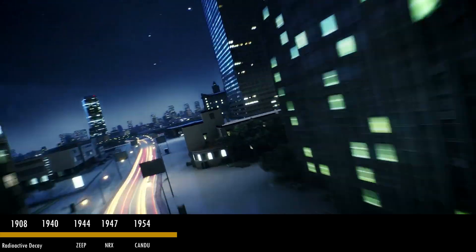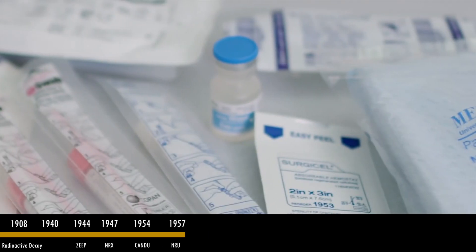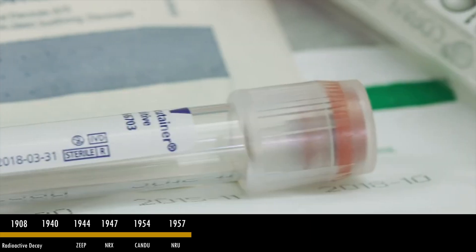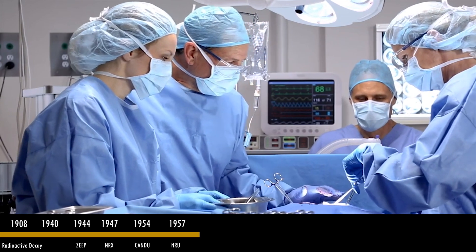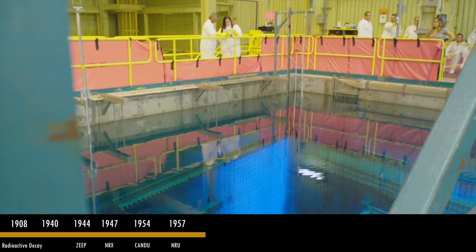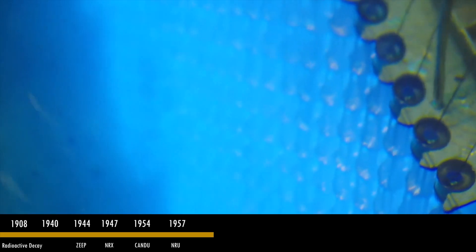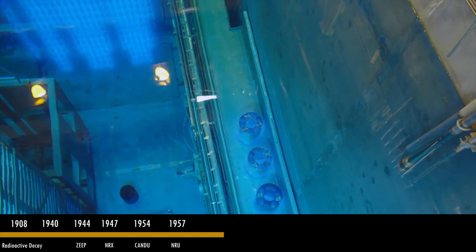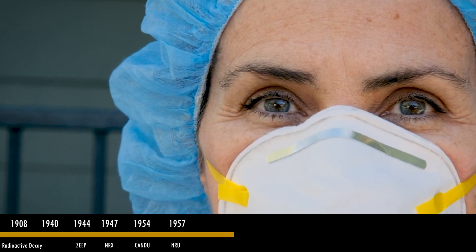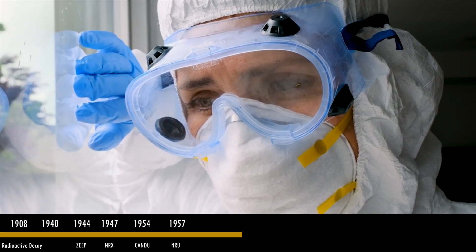In 1957, the NRU — the National Research Universal Reactor — comes into operation at Chalk River, becoming a world leader in the production of medical isotopes for decades to come. AECL also makes an extraordinary discovery: the development of the first commercial cobalt-60 sterilizer for food and medical supplies, a technological innovation that would save millions of lives.